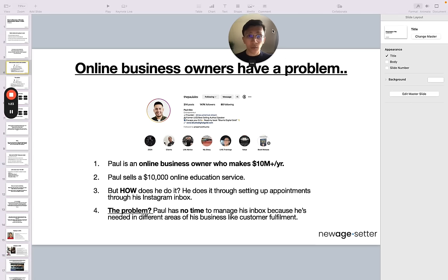Like anything that comes new in the market — because maybe you've not really heard of remote setters — it comes from a problem that businesses face, which requires a solution. Remote appointment setters are essentially solutions. Let me add the problem that allowed this market to be created. Online business owners have a problem. Here you have Paul — he's actually one of my clients and a business owner who makes over $10 million per year.